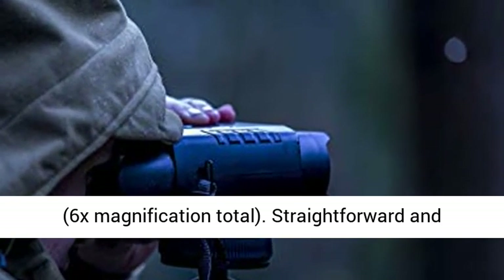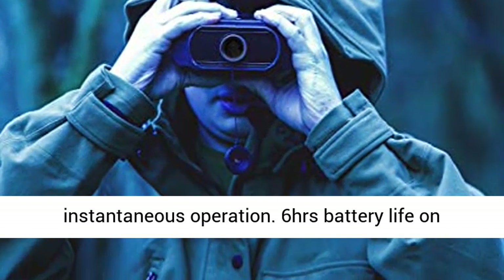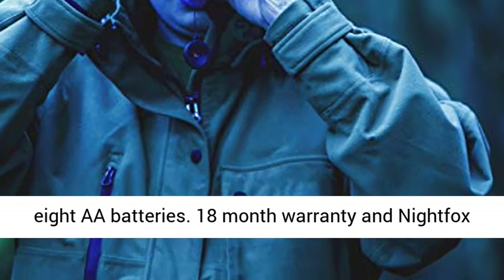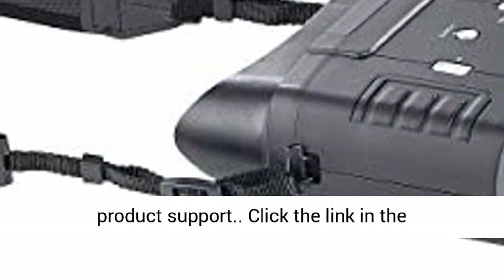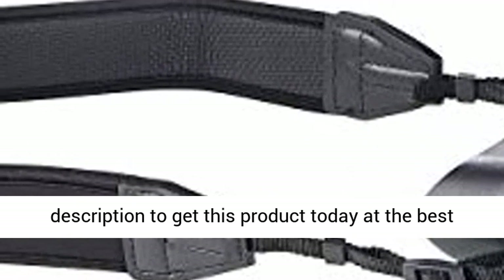2x digital zoom button, 6x magnification total. Straightforward and instantaneous operation. Six hours battery life on 8AA batteries. 18-month warranty and Night Fox product support. Click the link in the description to get this product today at the best price.